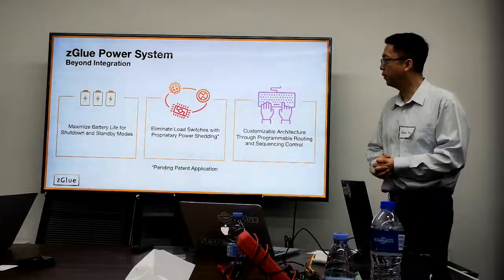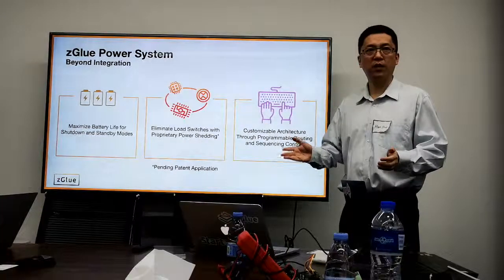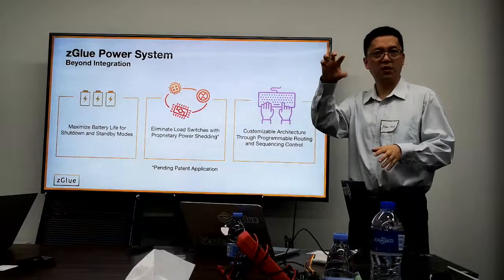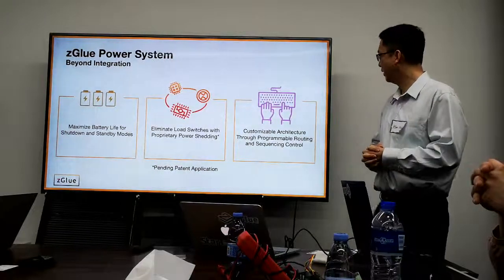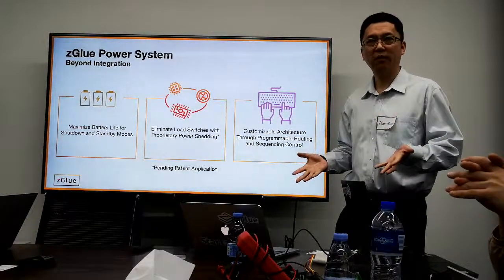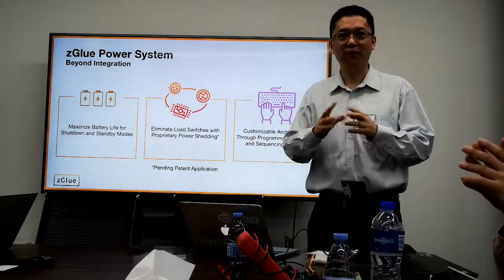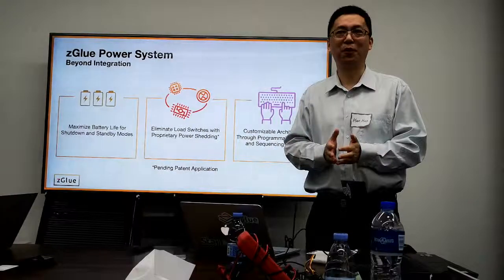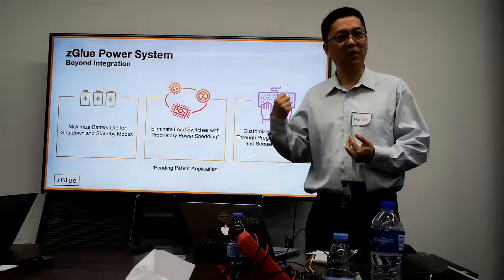For the power system, we want to maximize battery life. In shutdown, standby, or shipping mode, we can turn off everything unnecessary, eliminating the need for external load switches which are already integrated. You can customize all kinds of architectures through programmable routing. As a last resort — though not recommended — if you've already shipped millions of units and discover a hardware routing bug, it is possible to do an OTA fix using our technology.